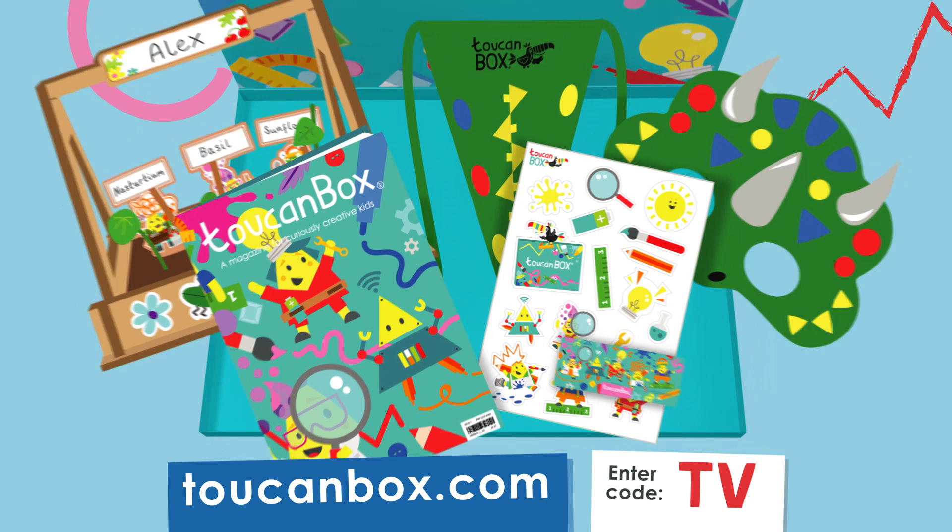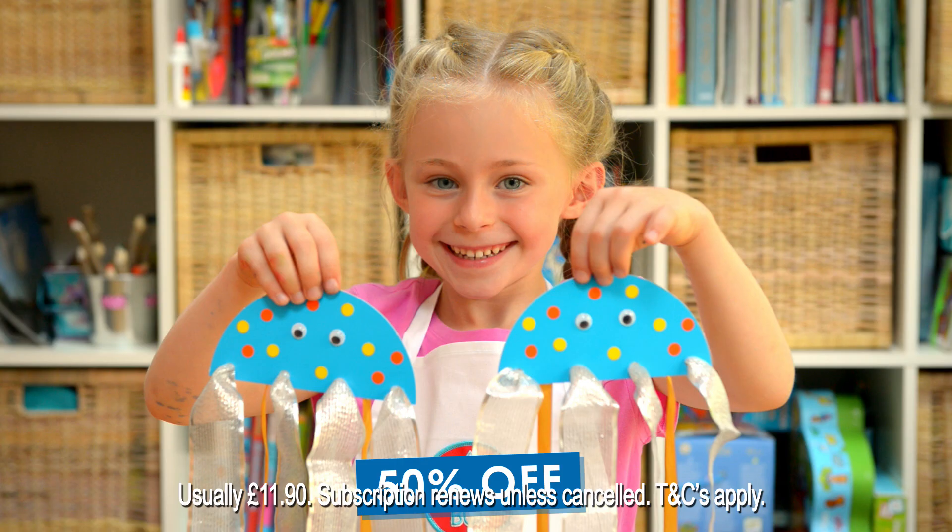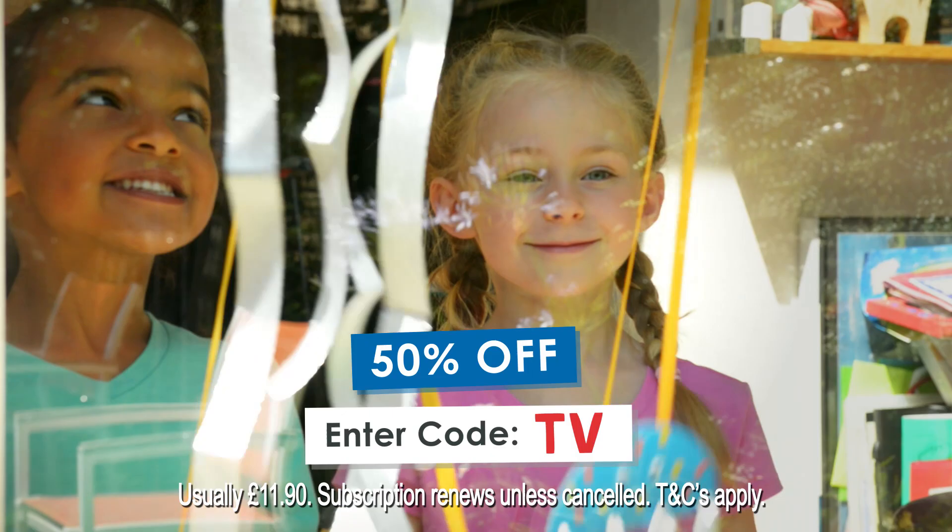Enter the code TV to get your first box for £5.95. That's a 50% saving. Mum calls it quality time. We call it Toucan Time. Go to toucanbox.com today.